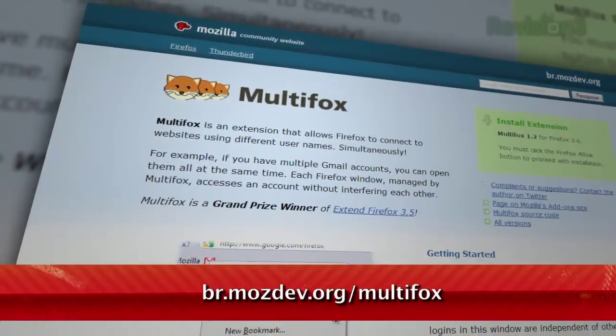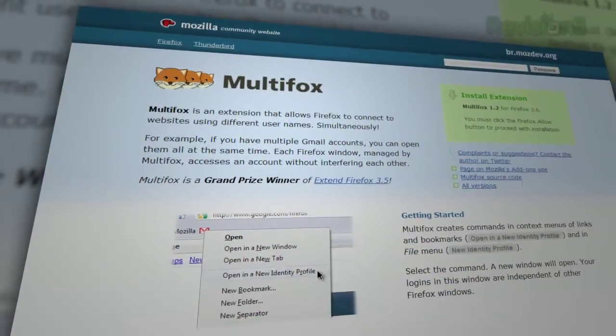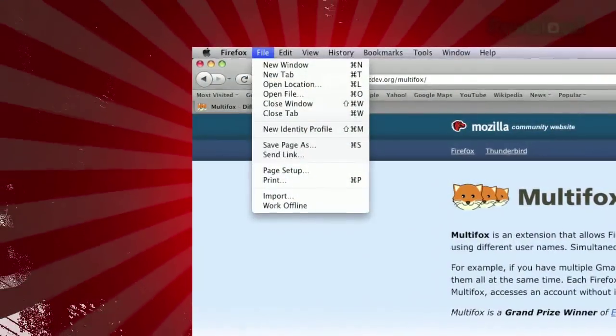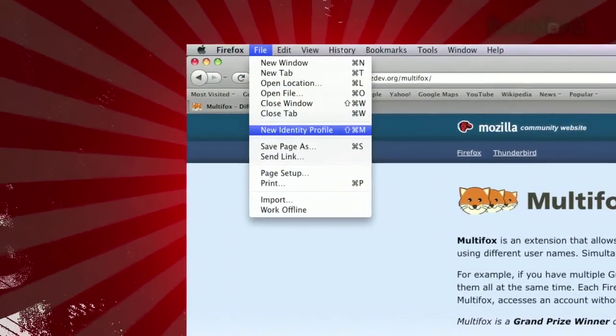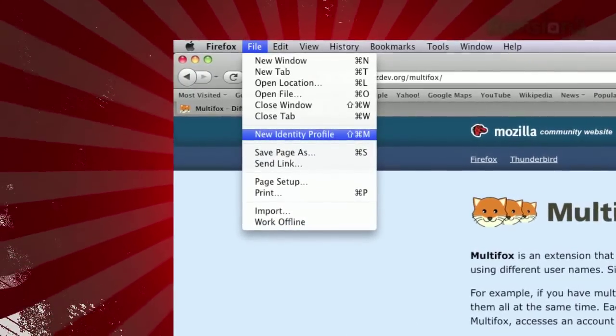No more. The answer to your woes is a Firefox extension, available at br.mosdev.org. Once installed, you'll see a new link in your file menu, labeled New Identity Profile. And any website you sign into in this window will be completely separate from your first window.